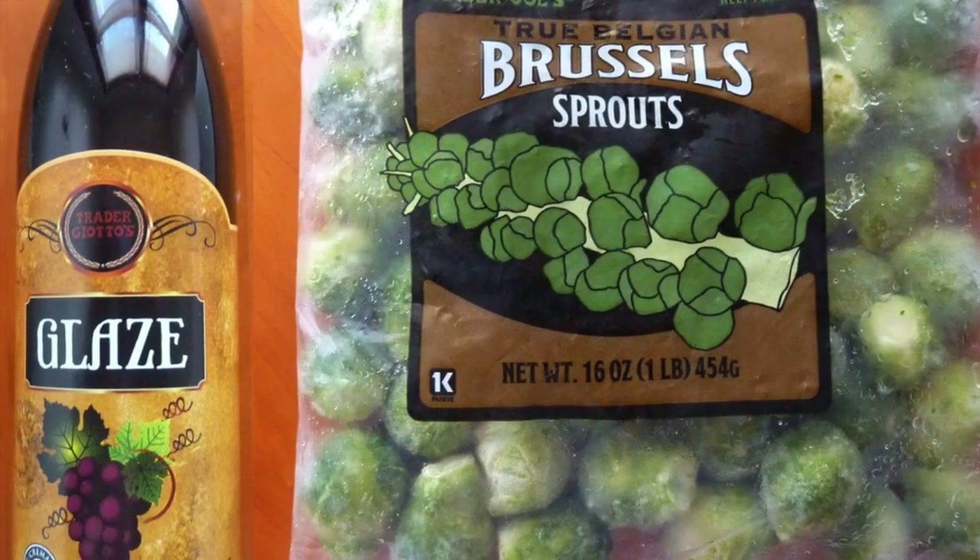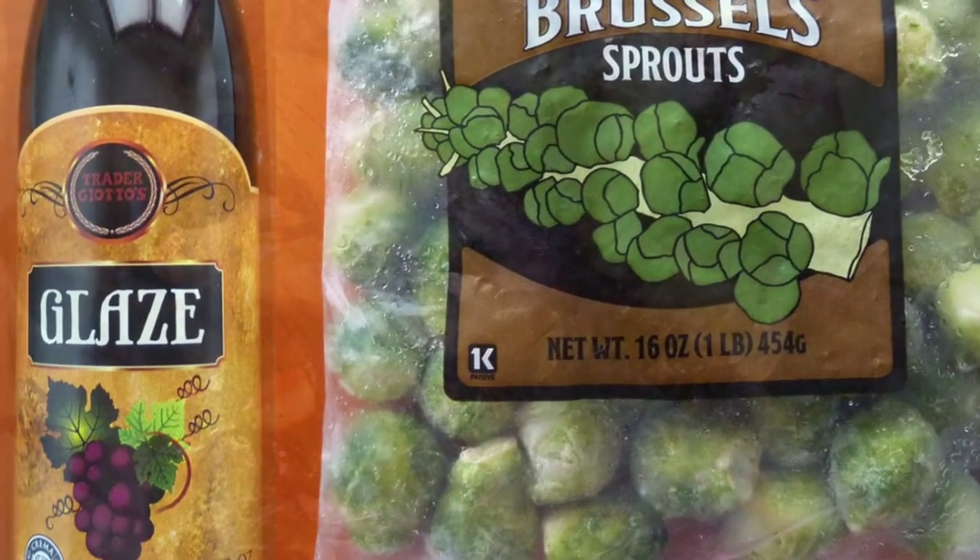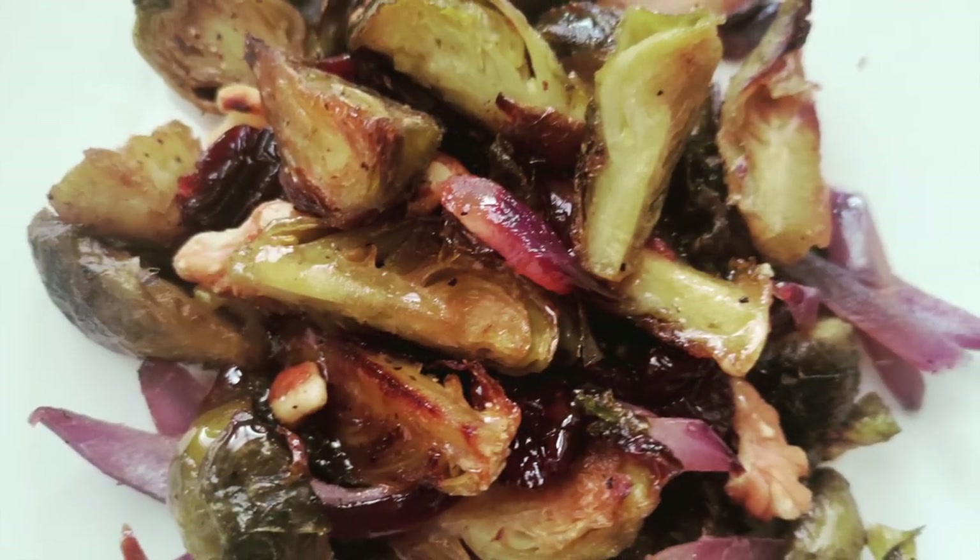Balsamic glaze, brussels sprouts, walnuts, red onions, and these cherries together was an oddly good combo.